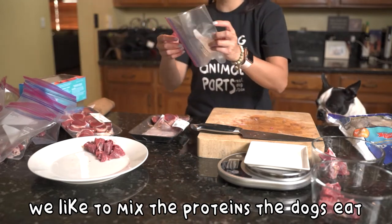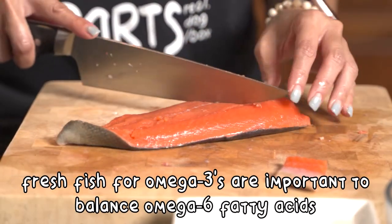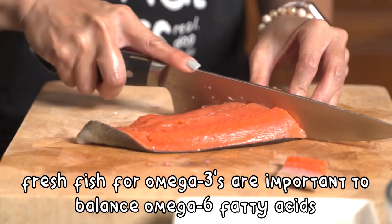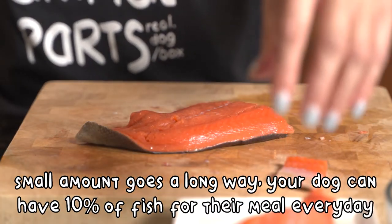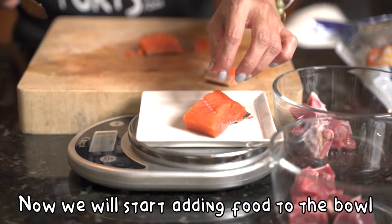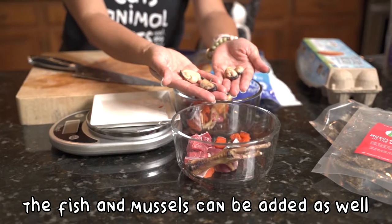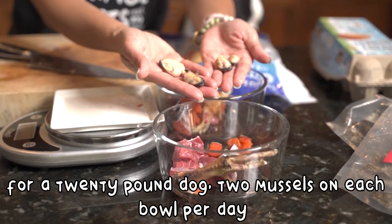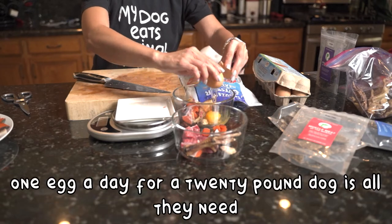We like to mix the proteins the dogs eat, and we like one of them to be a muscular organ meat. Fresh fish for omega-3s are important to balance out omega-6 fatty acids. A small amount goes a long way, and your dog can have up to 10% of fish in their meal every day. So now we'll put the meal together in the bowl. First, the duck feet go with the beef, and the fish and the mussels too. For a 20-pound dog, they'll get two per meal per day. We're adding an egg for choline and iodine.